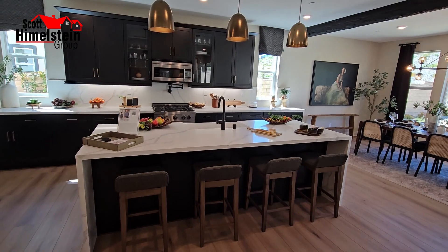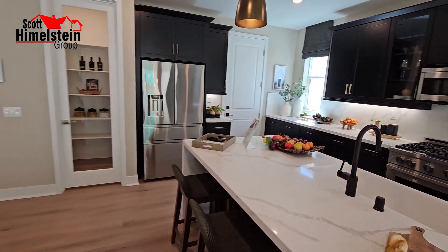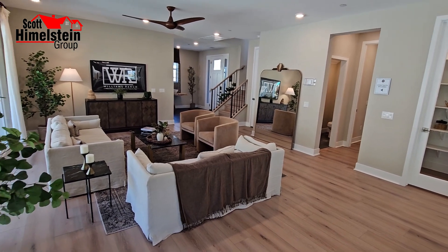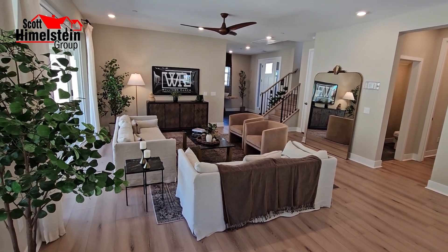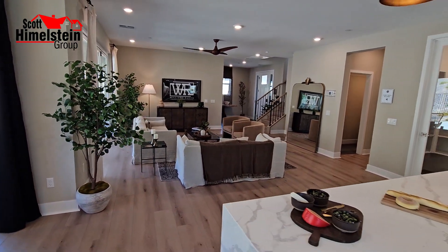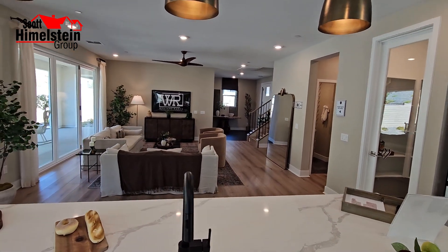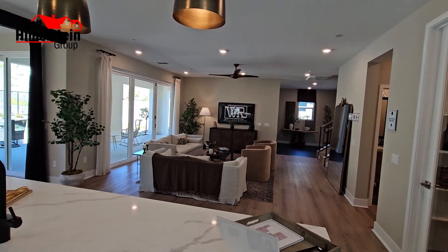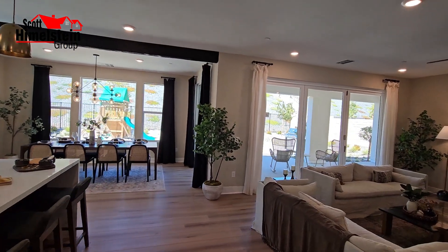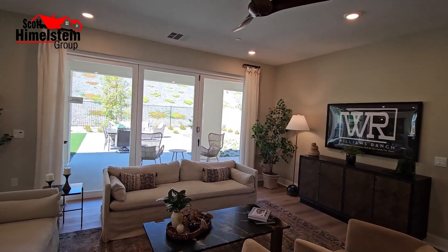The HOA is going to be $385 a month at build-out, and that includes a lot. They haven't even started on building some of the amenities, which include a junior Olympic-sized pool, a jacuzzi, outdoor kitchen, maintaining five acres of orchards, five miles of paseos, a clubhouse, and even five acres of vineyards.